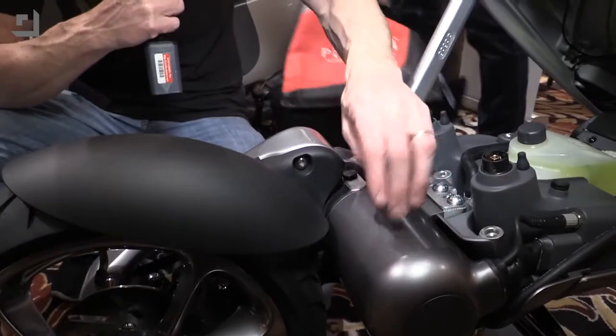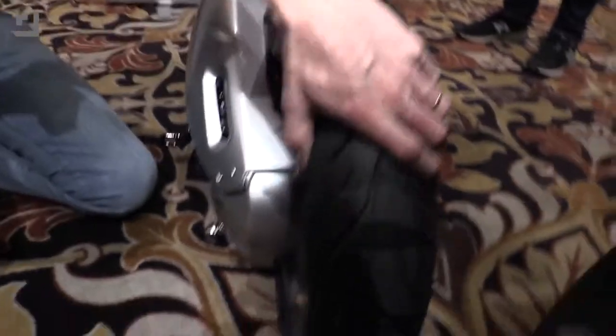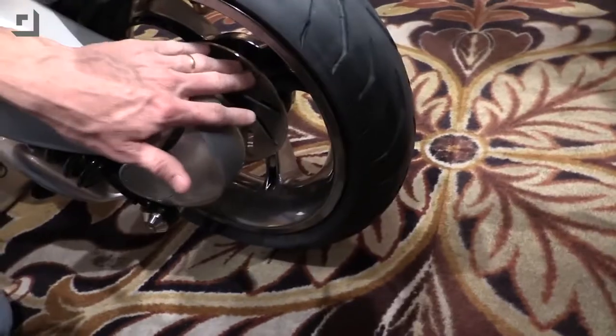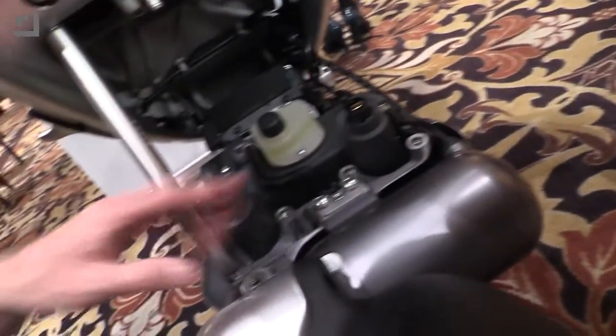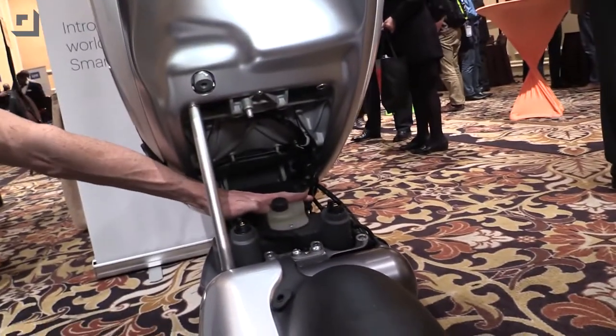Down here we've got an electric motor. This motor makes somewhere in the neighborhood of eight or nine horsepower and it is belt driven to the rear wheel. We've got a pretty good sized rear wheel, disc brakes in the back, and an even bigger disc brake up front. Down here by the electric motor there are some battery charging posts — positive in the center, negative on the outer edge. There's also a little cooling system because it's a liquid-cooled motor, which is great — that's why you get the performance out of it.